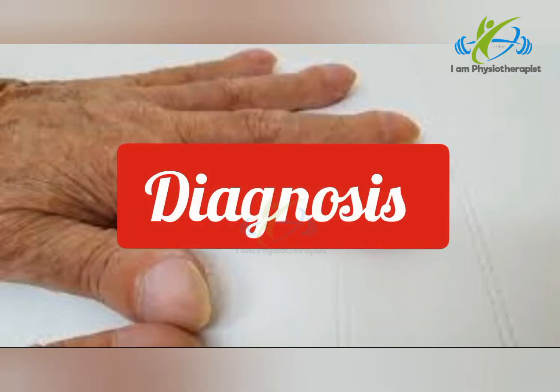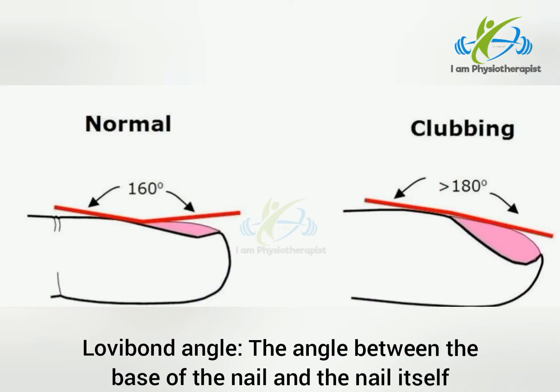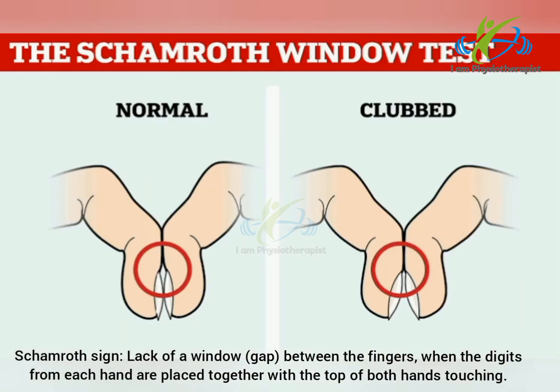Diagnostic tests for clubbing include the Lovibond angle, which is the angle between the base of the nail and the nail itself, and the Schamroth sign, which is the lack of a window or gap between the fingers when the digits from each hand are placed together with the tops of both hands touching.